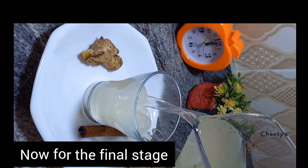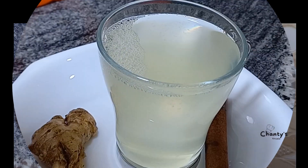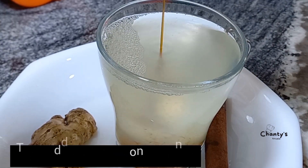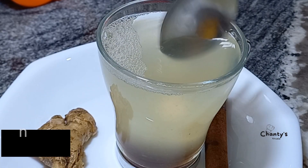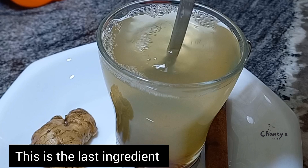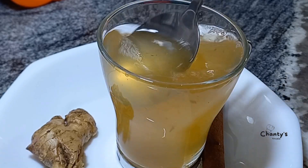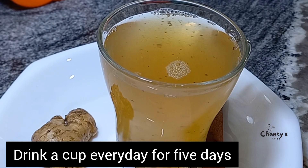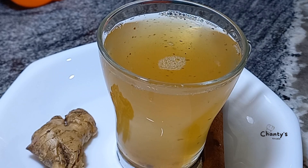Pour the tea into a cup, then add a tablespoon of honey and stir. This is the last ingredient. Your super tea is ready! Drink a cup every day for five days in a month and you will see the difference in your body and your immune system.